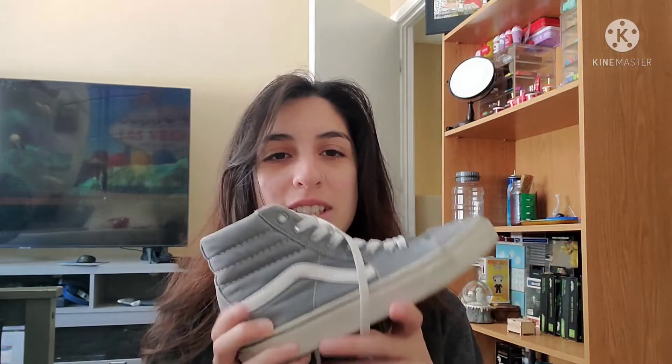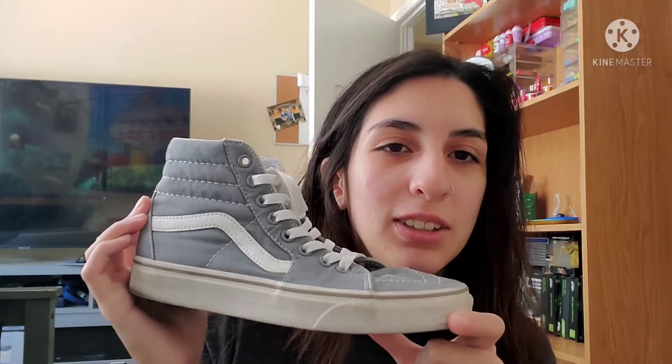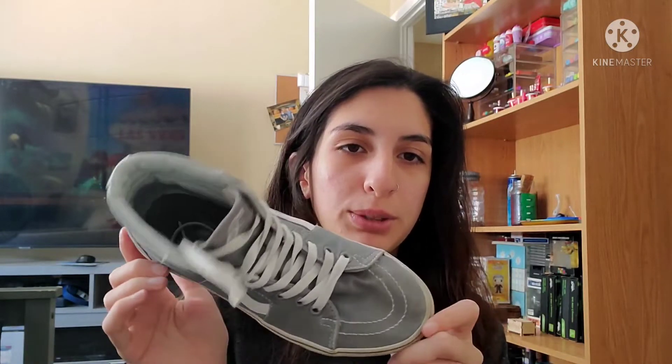So my first pair is these gray ones. They're dirty, so sorry, but I didn't get them as clean as I could. But these are the gray ones, all gray. These are one of my first pairs that I got. They're just plain gray, so they're not that special, but I love them because they go with any outfit.